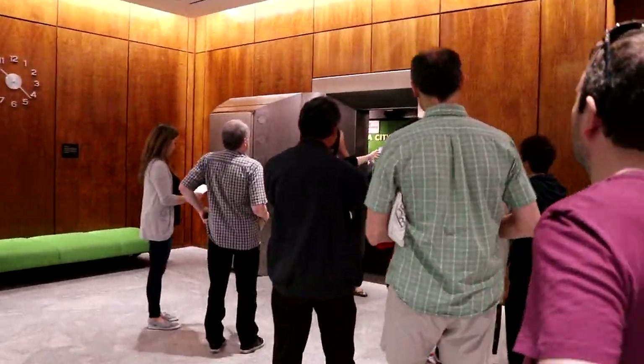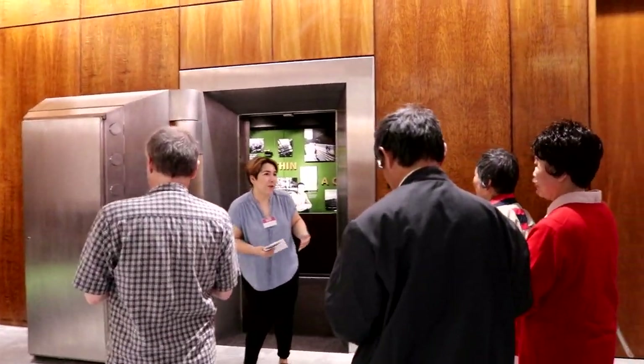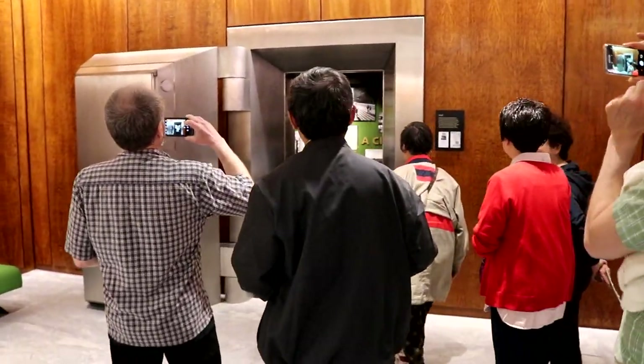So we're going to be entering the vault. It is a small space, so if you are claustrophobic it might not be the best space for you, but please come on in. I'll give my little spiel.